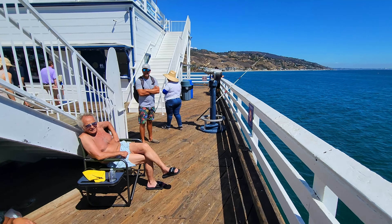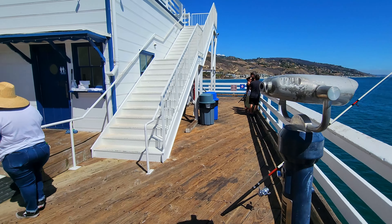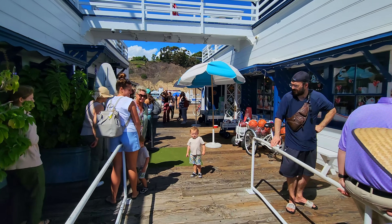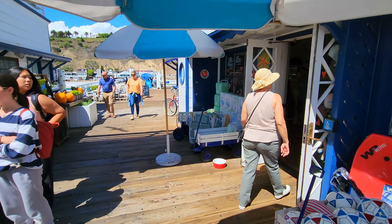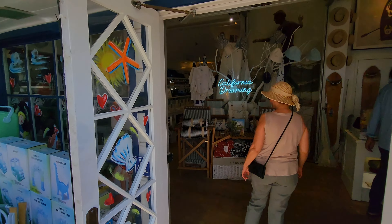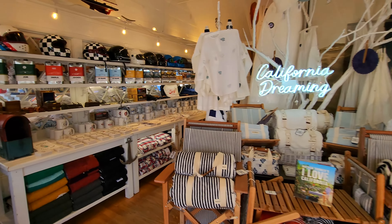This is a popular pier for fishing — you'll see there are a lot of areas to rest your fishing poles. The public restrooms are here at the end of the pier, though the whole time I've been here there's been really long lines. Over here on the right is the gift shop at the end of the pier, which of all the California piers I've been to, this is the coolest gift shop on any pier. It's got a nice little California dreaming setup here.